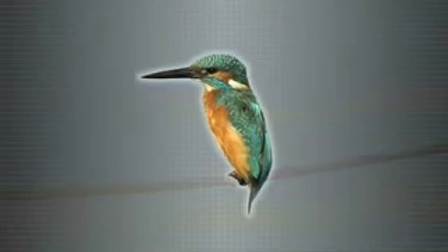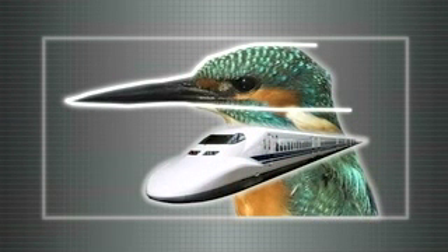You can mimic form, which is the mimicry literally of a shape. So you might want to mimic the beak of a kingfisher, like they did in Japan. The bullet train used to be a bullet shape, and now it's a kingfisher beak shape, because that's a very good shape for cutting through air and for going into a tunnel and out of a tunnel without any sort of a sonic boom.